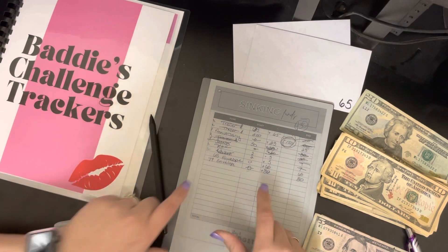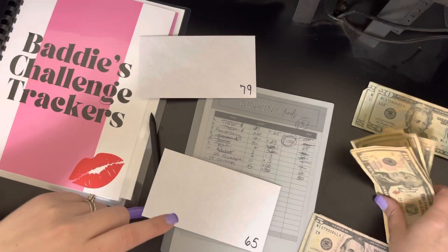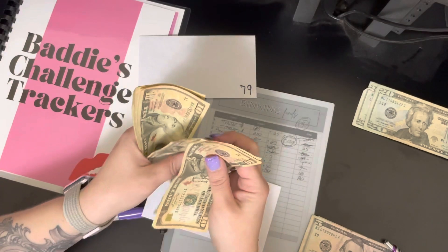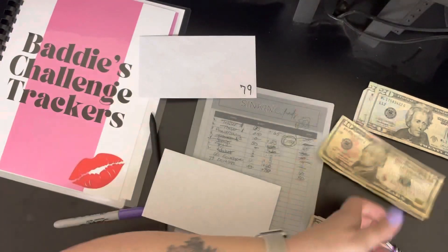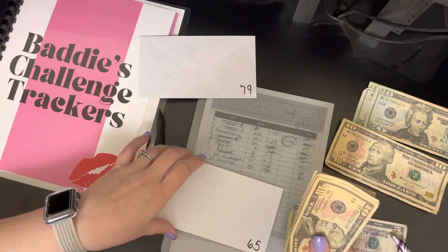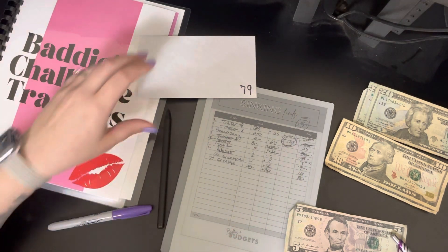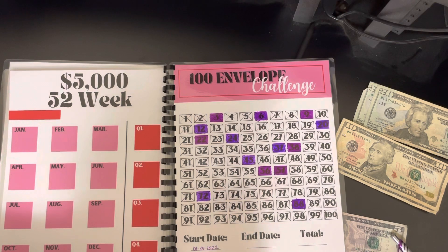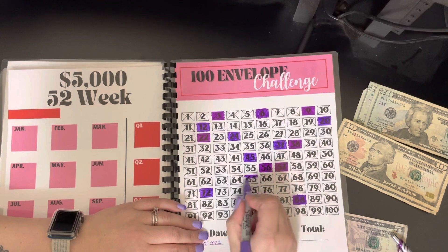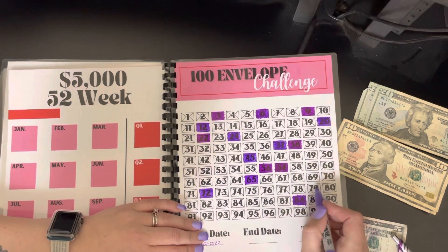That leaves us with our hundred envelope challenge. Even without cheating this week I ended up pulling out a 65 and a 79. So for the 65, we're going to do this in tens: 10, 20, 30, 40, 50, 60, and then five — that's 65. And then we pop open our 100 envelope savings challenge and this puts us at envelope 65, which I'm going to color in. The next one is 79.